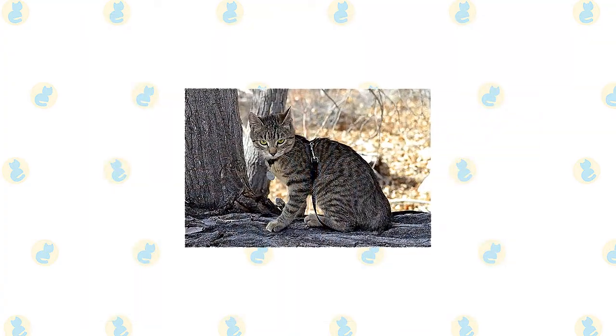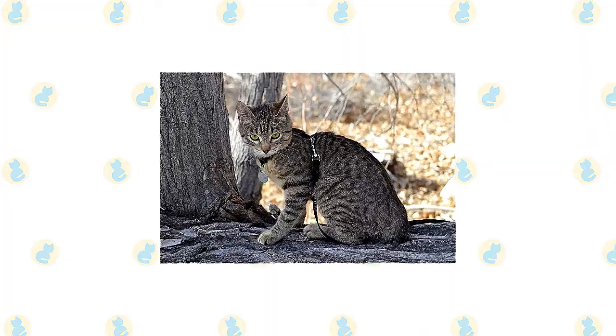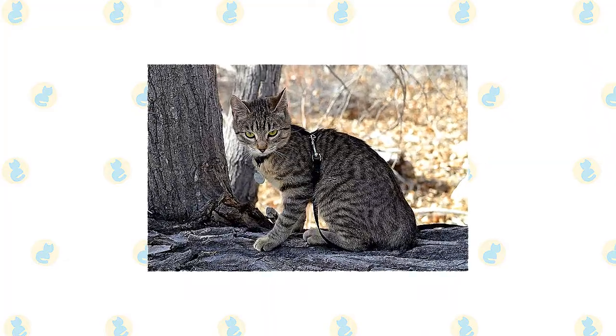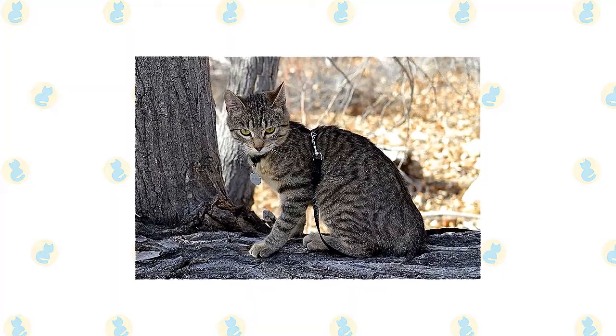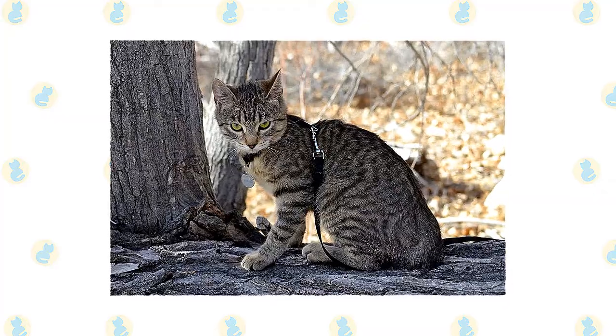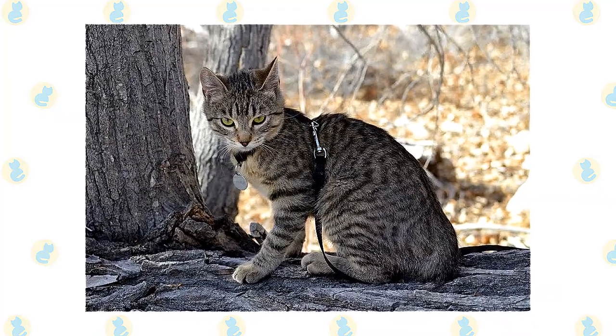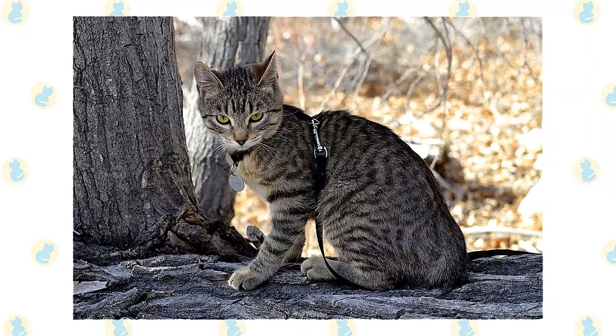The American Bobtail has an adaptable nature, so he's a good traveler. Long-distance truckers find him to be an excellent companion. The cats have also found a niche with some psychotherapists because of their loving and intuitive nature. That same adaptability and kindness make him a good family companion suited to a variety of lifestyles, from relaxed to rowdy.